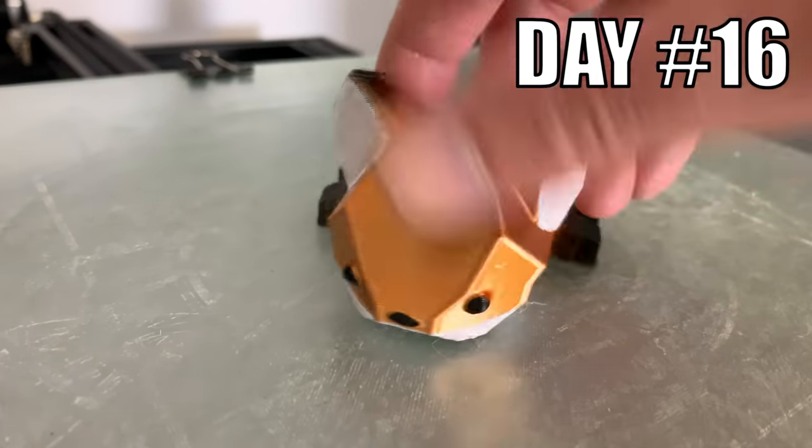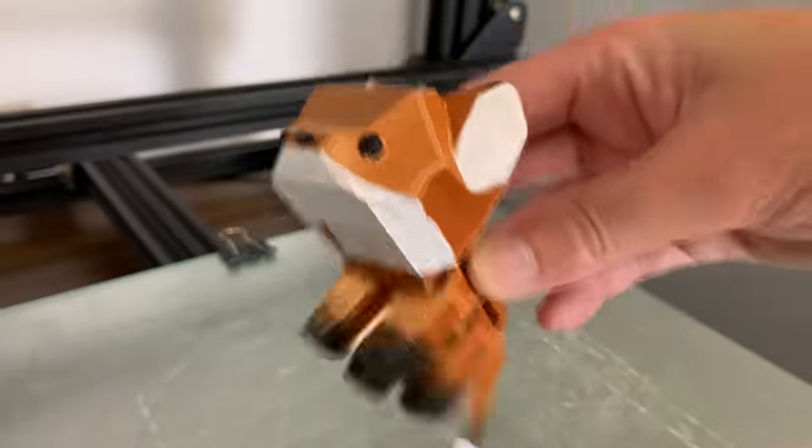Day 16. I designed, 3D printed, and painted a flexible fox.